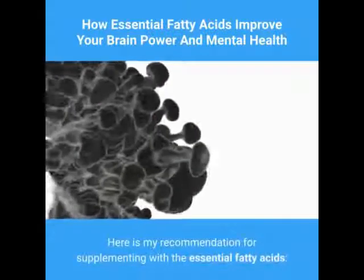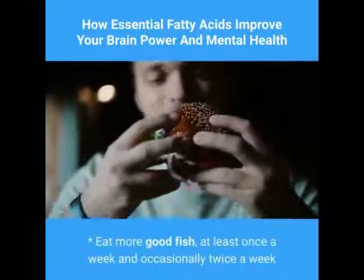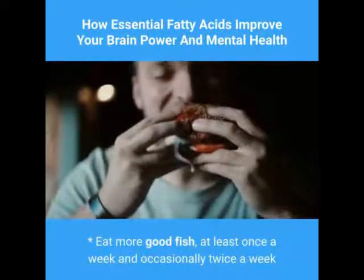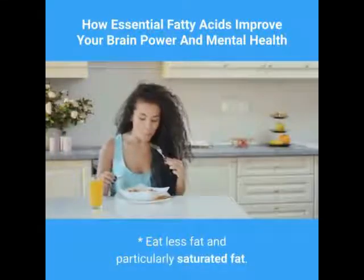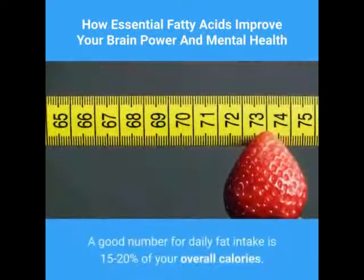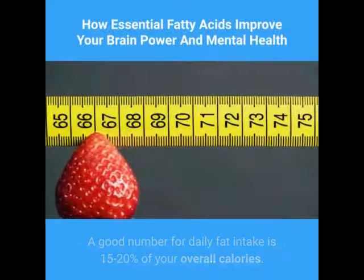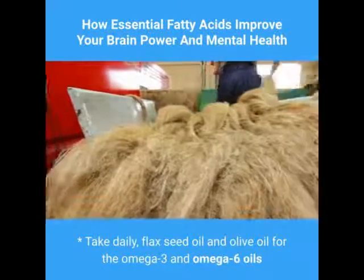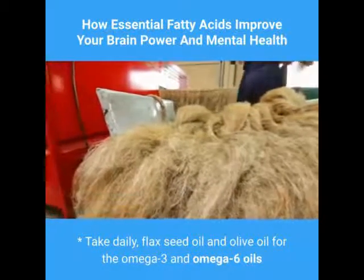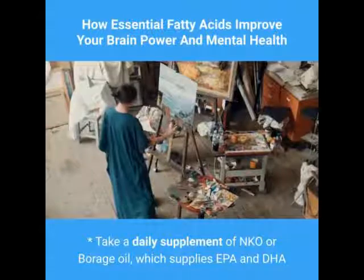Here are my recommendations for supplementing with essential fatty acids: eat more good fish at least once a week and occasionally twice a week; eat less fat, particularly saturated fat — a good number for daily fat intake is 15 to 20 percent of your overall calories; take daily flaxseed oil and olive oil for omega-3 and omega-6; and take a daily supplement of NKO or borage oil, which supplies EPA and DHA.